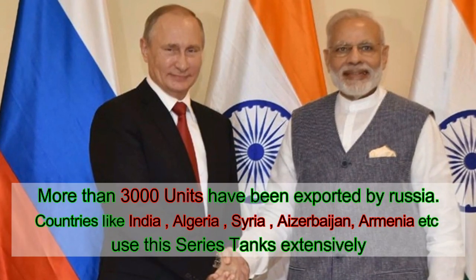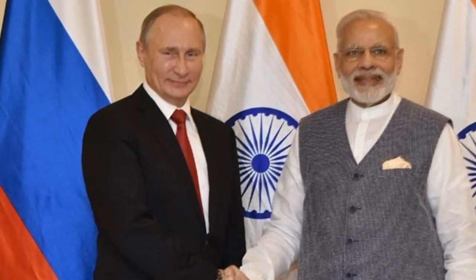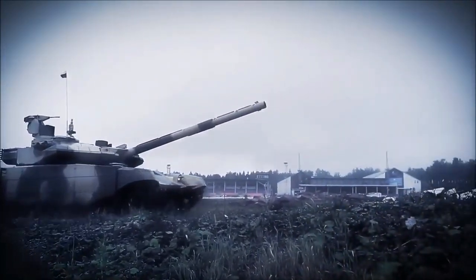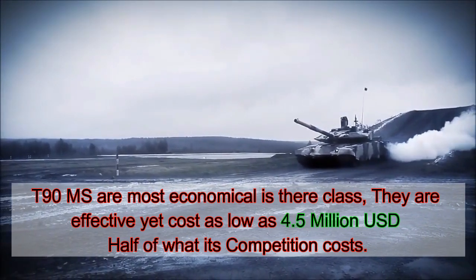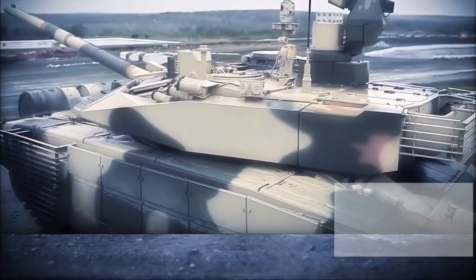India has already approved an order worth $1.5 billion for acquiring 354 new T-90MS tanks for six new regiments for the China border. These tanks are extremely economical, with a unit cost of close to $4.5 million — the Taggle's cost per unit is half the cost of other modern tanks like the American M1 Abrams and German Leopard 2. This lucrative price makes them a prime candidate for export orders.